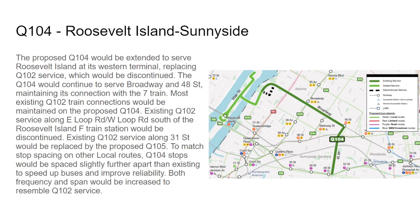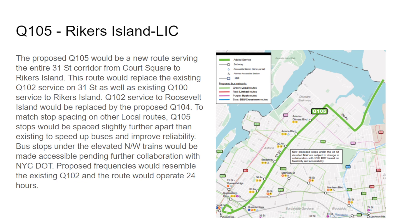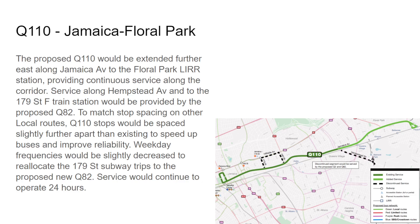The Q105 is a new route operating between Rikers Island and Long Island City via 31st Street. The Q110 would discontinue its 179th Street trips during the morning and afternoon, and also trips to Belmont Park, but would introduce a new location at the Floral Park Long Island Railroad Station — a new area unlocked. There's some stop spacing and it will continue to operate 24 hours. Weekday frequencies are slightly decreased because of those 179th Street subway trips being removed.